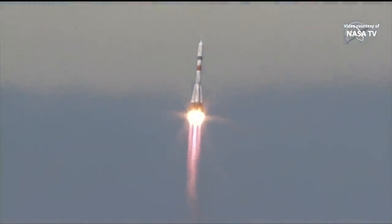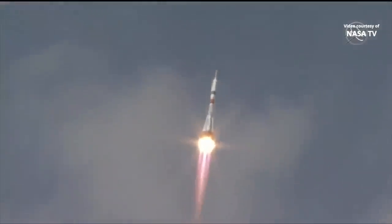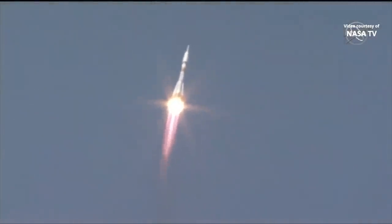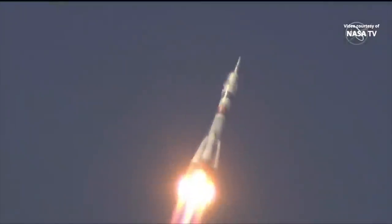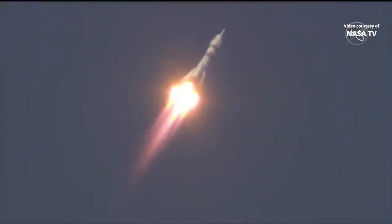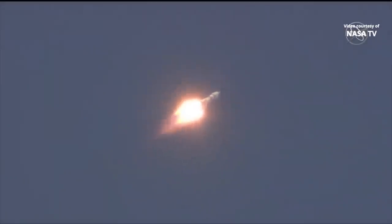15 seconds into flight, all parameters are nominal. We confirm on board, all parameters are nominal. 20 seconds into launch, the thrusts are working nominally. The crew is feeling fine. 30 seconds — all parameters for the vehicle are nominal. The crew is feeling fine. 40 seconds into flight. The first stage is powering the Soyuz upward, delivering 930,000 pounds of thrust from the four strap-on boosters and that single core engine.